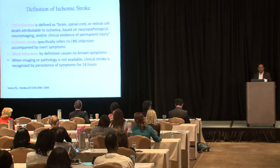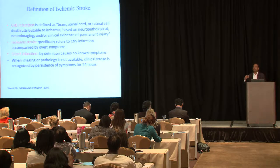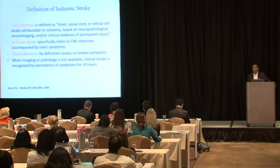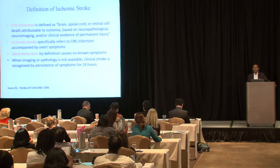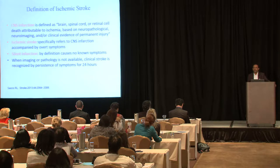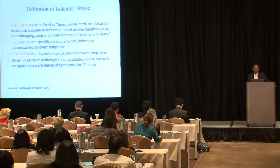Ischemic stroke refers to CNS infarction accompanied by overt symptoms. Then there is silent infarction, which is very important — especially in cryptogenic stroke, as it has been linked to atrial fibrillation and cognitive decline. By definition, silent infarction has no known symptoms.